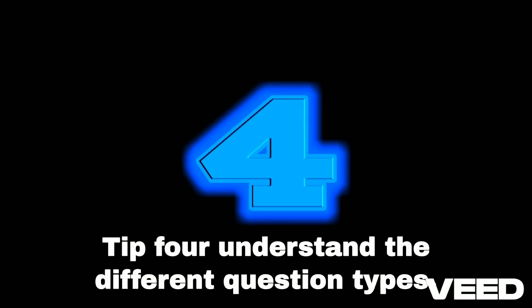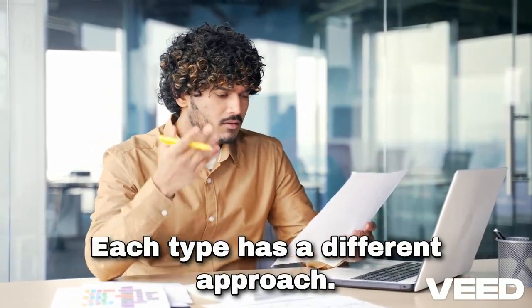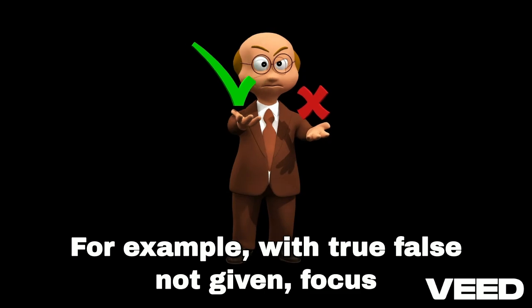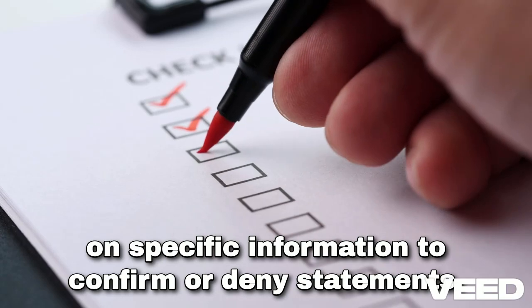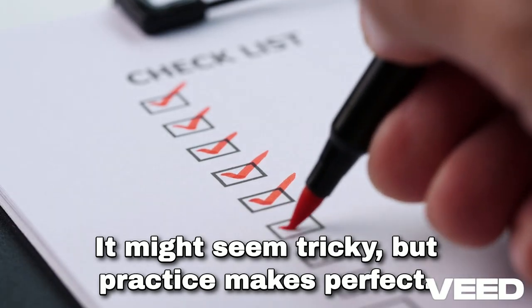Tip four: understand the different question types. Each type has a different approach. For example, with True, False, Not Given — focus on specific information to confirm or deny statements. It might seem tricky, but practice makes perfect.